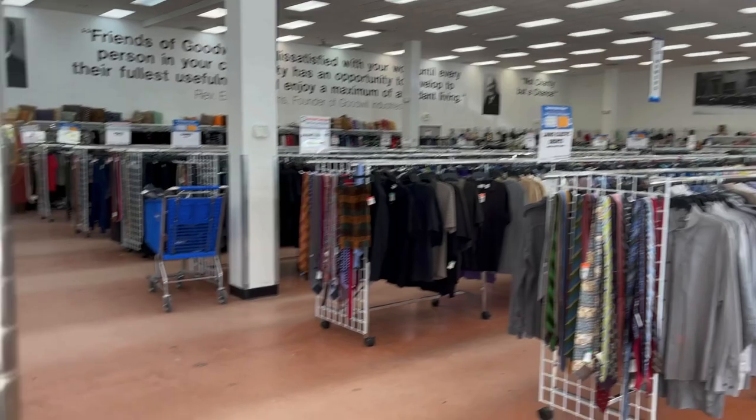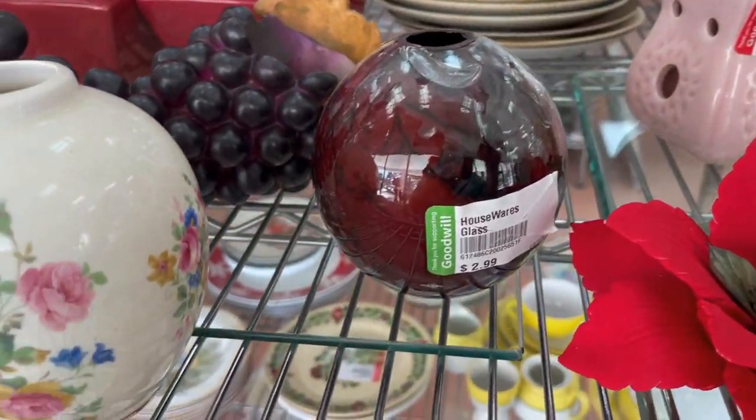We're at the Goodwill Boutique in Palm Beach Gardens — a store that gets a lot of newer, more expensive items. I once bought a pocketbook here for seven dollars and flipped it for $240. We're going to see if we can find anything to bring to eBay or auction, since a lot of my viewers don't have these kinds of stores.